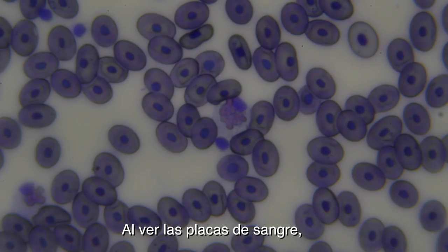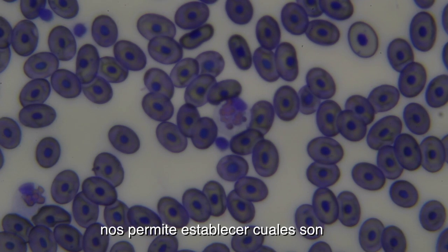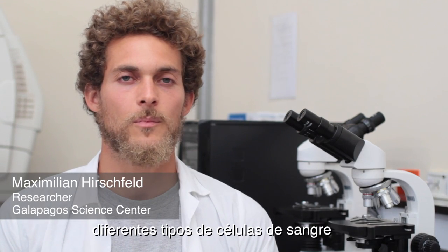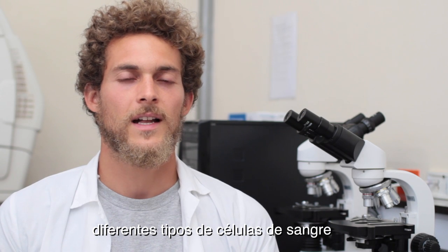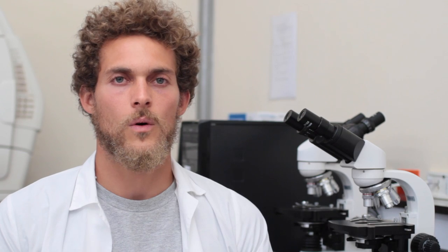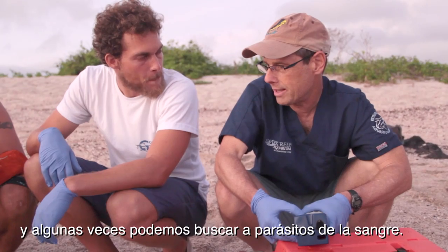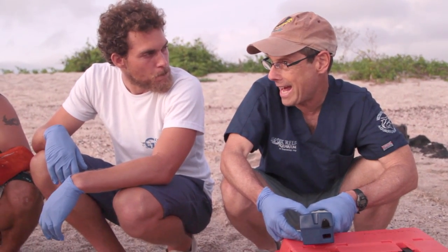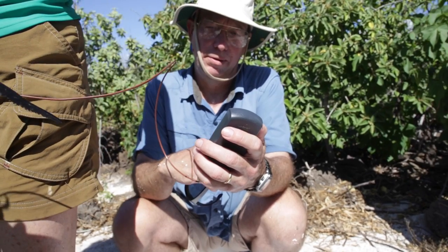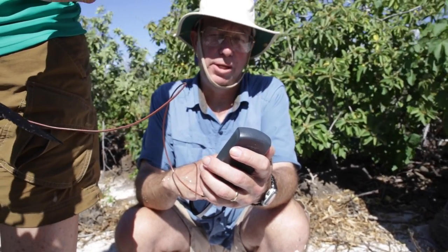Looking at blood films and doing differential white blood cell counts enables us to establish reference values for different types of blood cells, and then detect if an iguana is, for example, diseased or has some kind of infection. At the same time, we can look at blood parasites. Looks like 34.2.